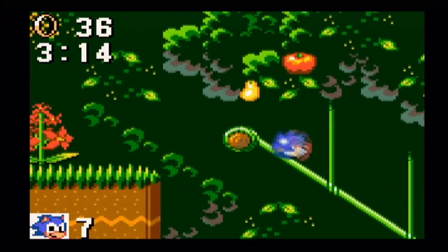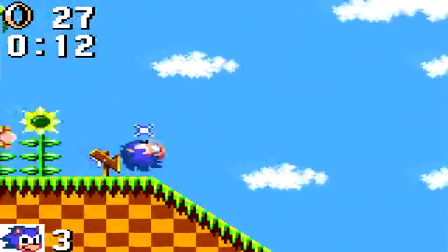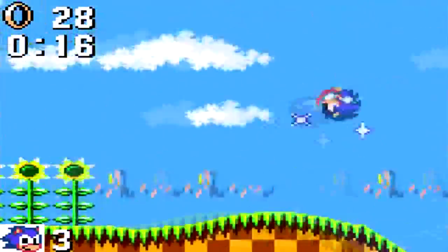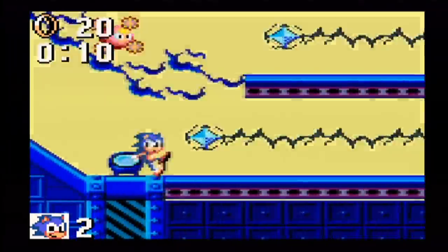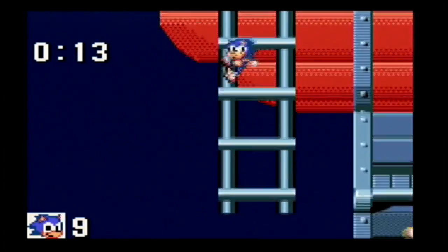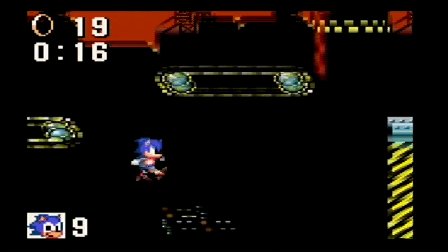They feel slippery and the momentum-based gameplay doesn't really feel like it has a lot of weight to it. When you roll down a slope, for example, you feel that you build up speed, but the physics don't feel grounded, albeit it is pretty fun to outspeed the screen. However, the worst part is the jumping controls. Sonic slides a bit every time you jump forward, so I found myself pressing the opposite direction just to avoid slipping. Not that it worked all the time.